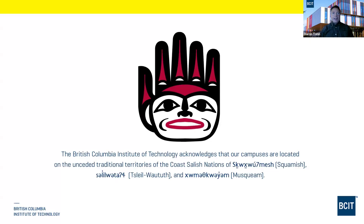The British Columbia Institute of Technology acknowledges that our campuses are located on the unceded traditional territories of the Coast Salish nations of Squamish, Tsleil-Waututh, and Musqueam.